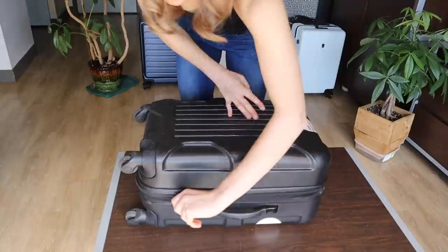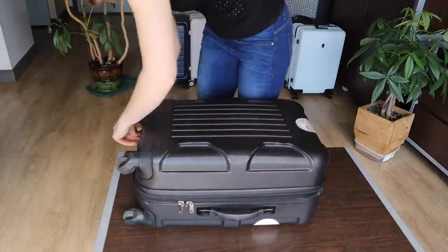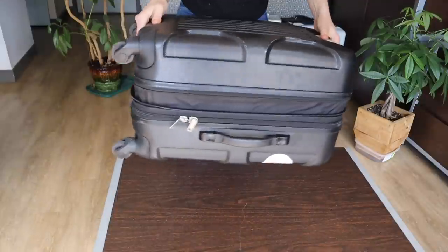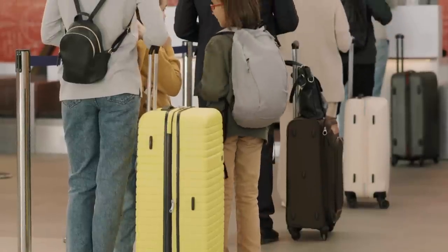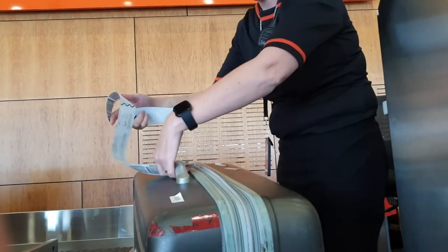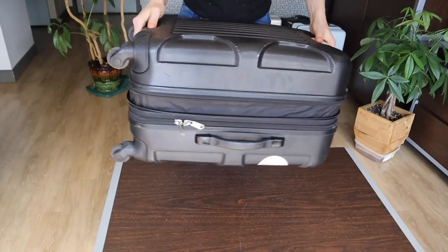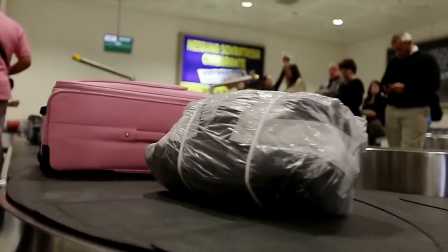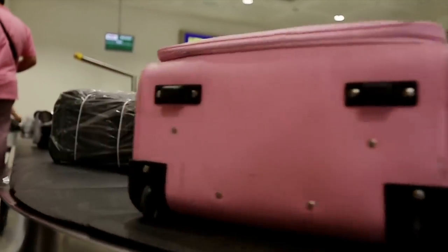A feature that I would recommend against would be the option to expand your suitcase, since it may no longer fit the carry-on dimension allowance. Having an expandable suitcase is also going to allow you to pack more, which is not going to be in line with the strict carry-on weight limits that you're trying to meet. If you have an expandable suitcase and it does exceed the weight or the size allowance, you will likely have to pay to check your bag. These expandable suitcases are often not as sturdy and they will be at risk of coming apart while being tossed around with the other checked bags.